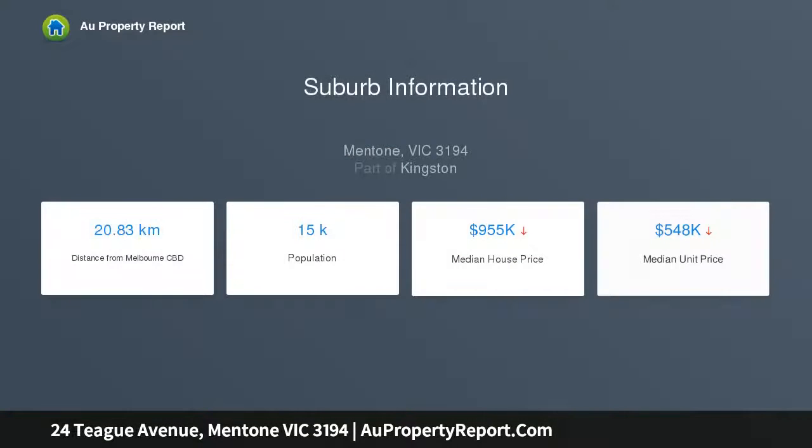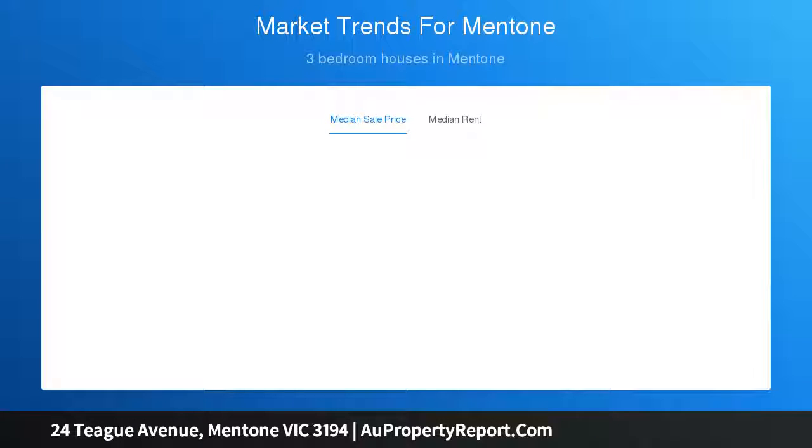Featuring elevated garden beds and borders of green, and stylish timber floors and plantation shutters, it has ducted heating, reverse cycle air conditioning, an alarm, and auto garage. Walk to village cafes, train, and schools.